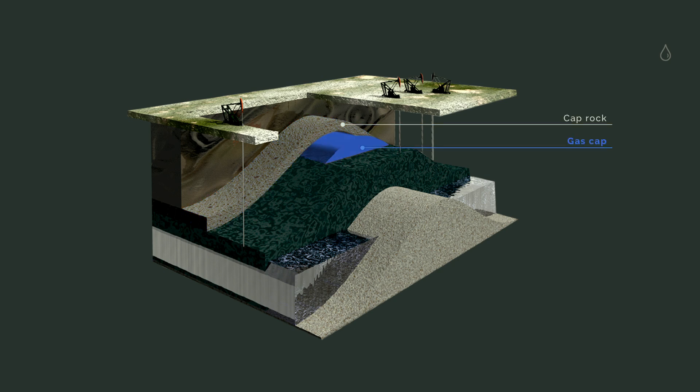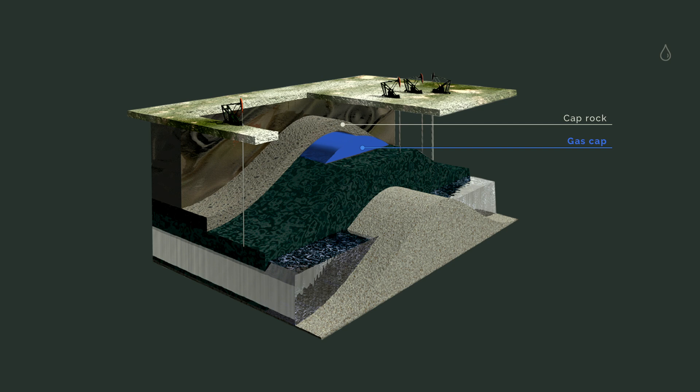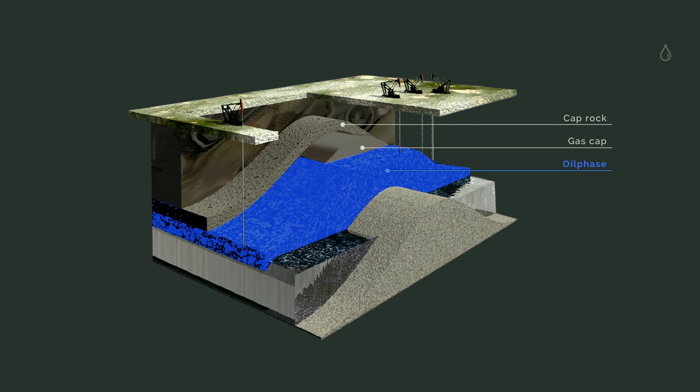Underneath that, there is a gas cap. Because when the oil was formed over geological times, the lighter hydrocarbons have moved up, and the lower ones have moved down. So underneath the gas cap, there is the oil phase, and underneath that, there is water — lots of it. So-called formation water. And all of that is based on source rock.